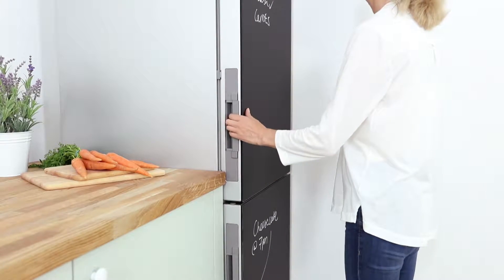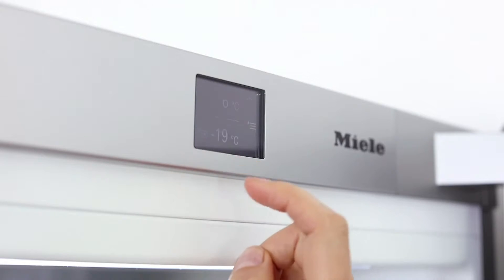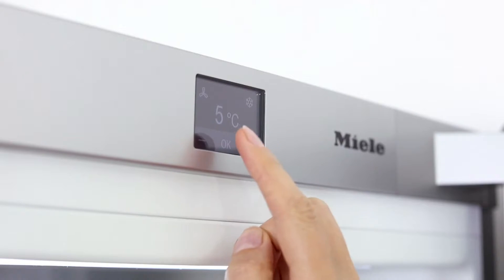Doors open effortlessly thanks to the recessed click-to-open handle. Fresh touch controls enable you to manage and monitor everything through the LCD display.